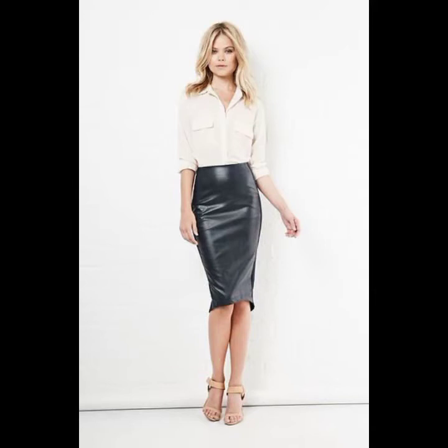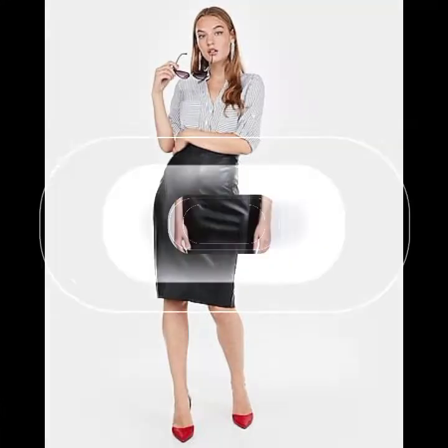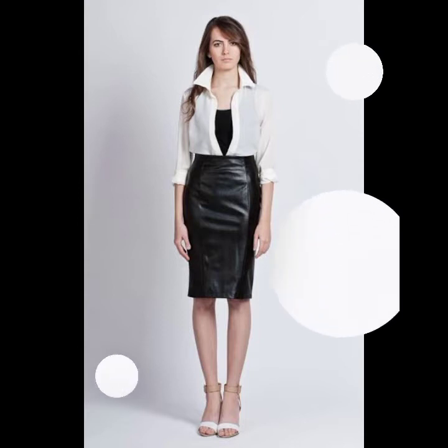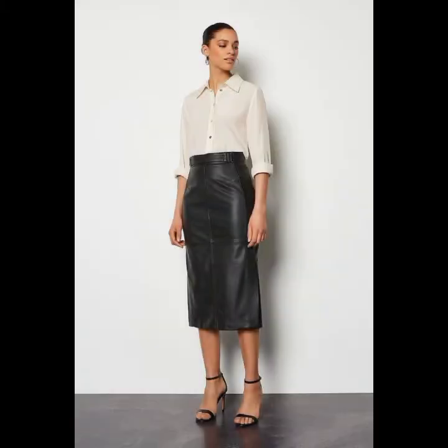Hello friends, I hope you are in good health and doing very well. In this video I have brought a very stylish and latest collection of latex and leather skirts which you can style for office wear, corporate wear, and casual wear. You will see a very amazing and trendy collection of latex and leather skirts.